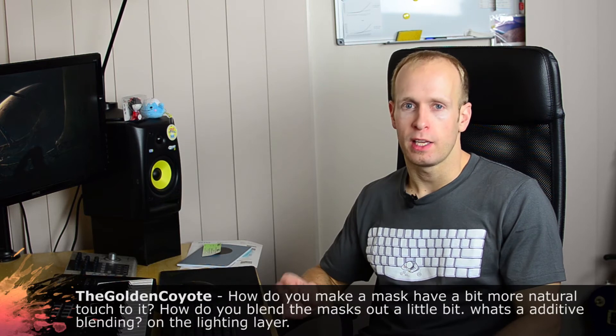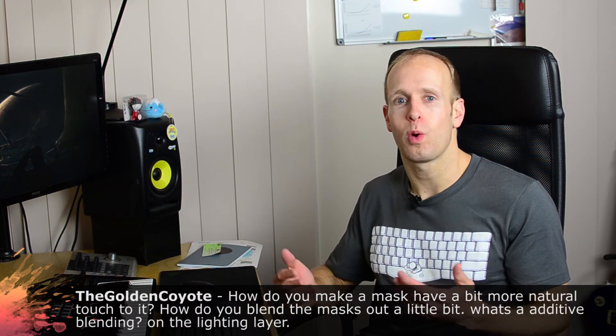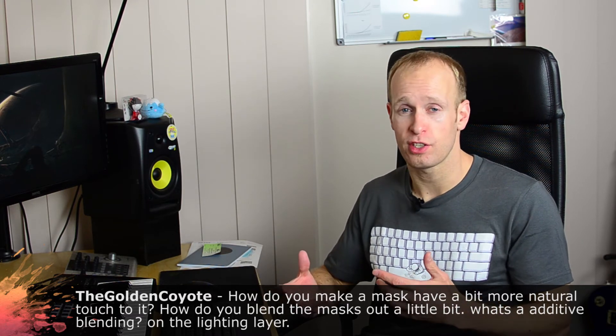Now here's a question from the Golden Coyote: how can I make my mask look a little bit more natural and blend them out? Also, what is additive blending, especially in relation to a lighting layer? For that I'm going to jump into After Effects to show you exactly what I mean.